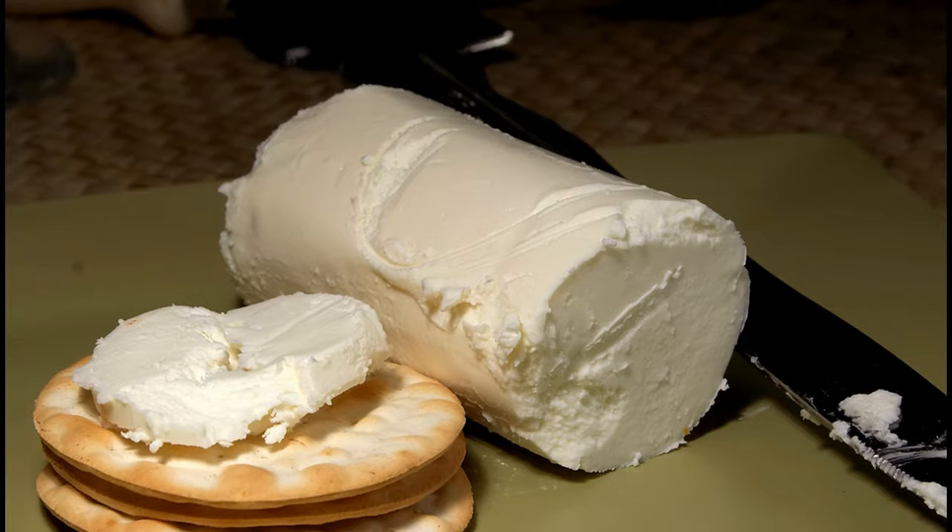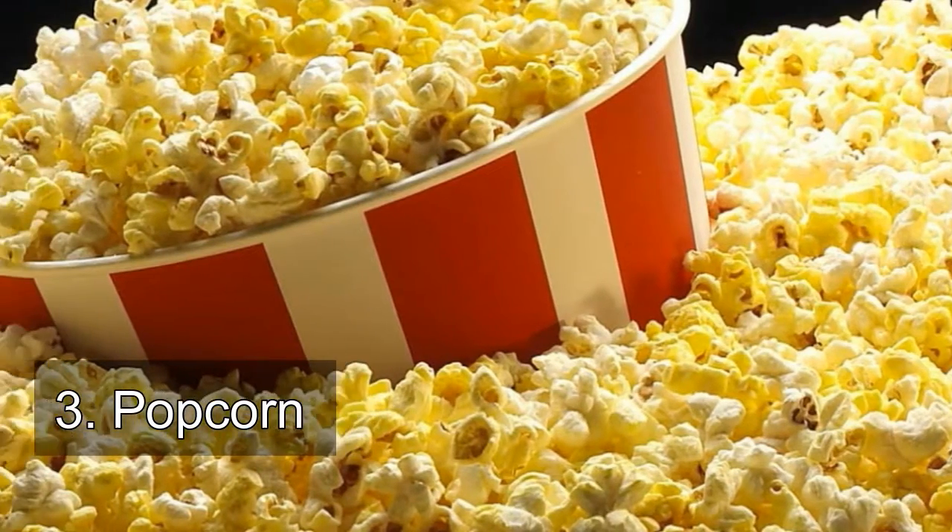Number 2: goat cheese. How to eat it — however you like it. This recipe combines other healthy superstar ingredients: quinoa stuffed kale rolls with goat cheese.